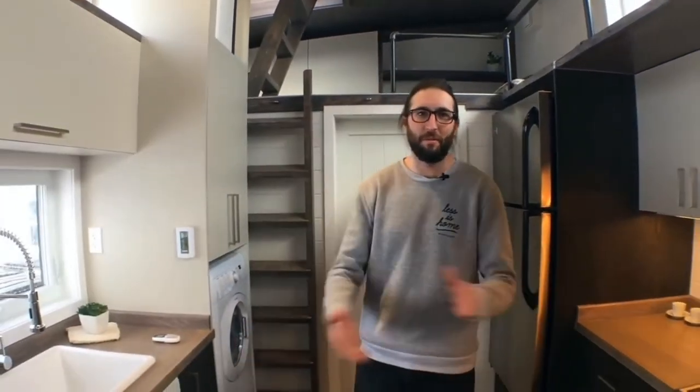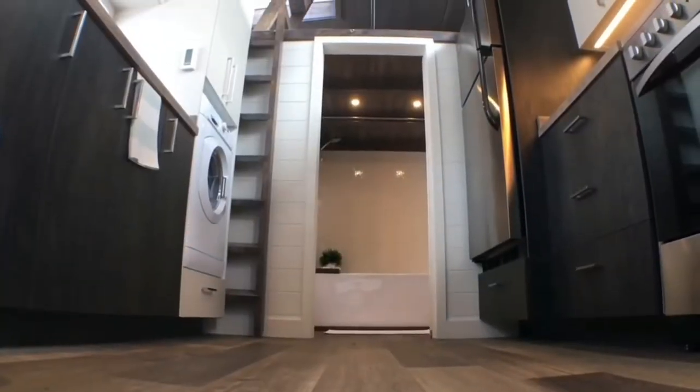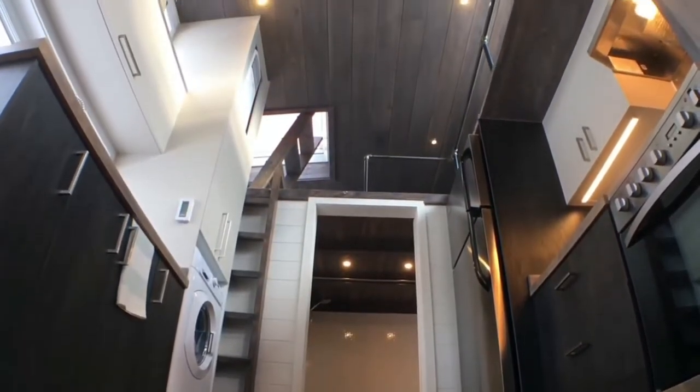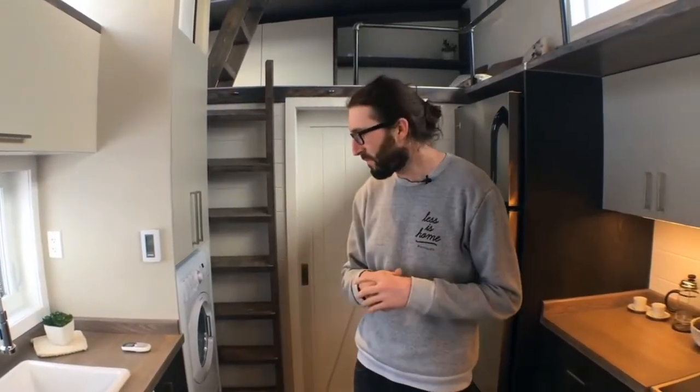What's up guys? It's Phil from Minimalist. Welcome to the Sakura, our brand new design. We really wanted to make an English version of this video tour. We did a longer one in French, but we really wanted to make one in English. So that's what we're doing right now.